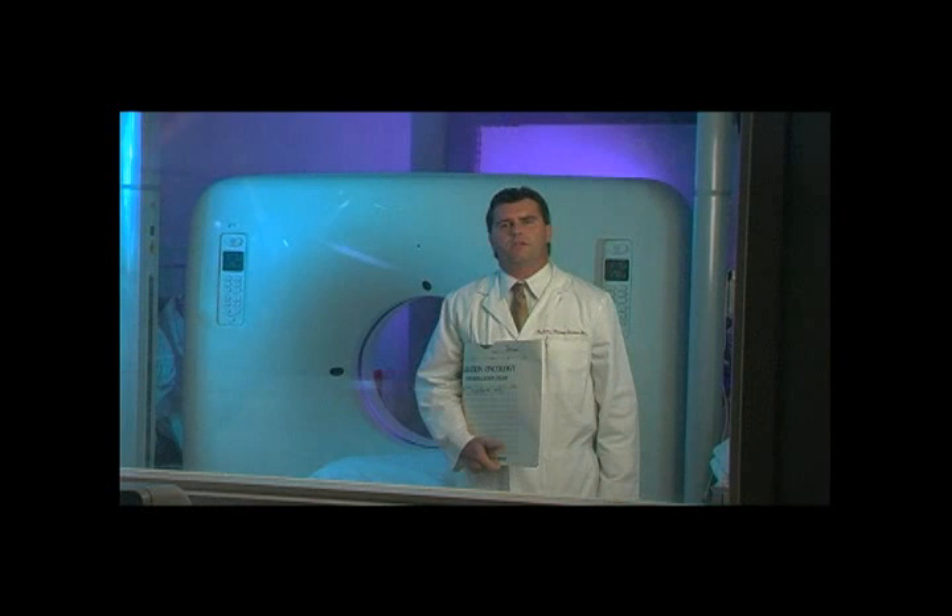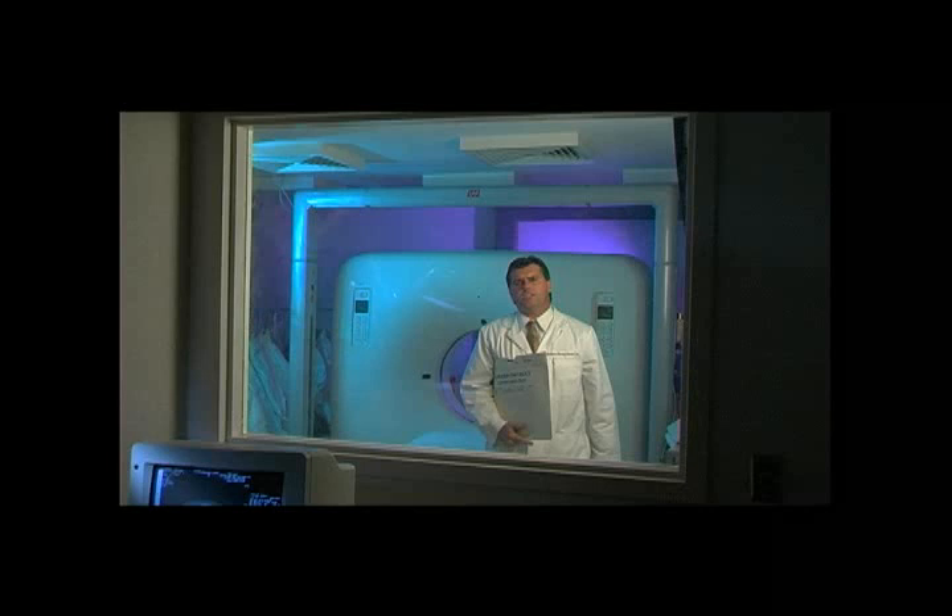Hi, I'm Mark Lee, Medical Physicist of 21st Century Oncology. As you can hear and see, this is a CAT scan unit. It is used as an imaging modality along with MRIs for IMRT planning.